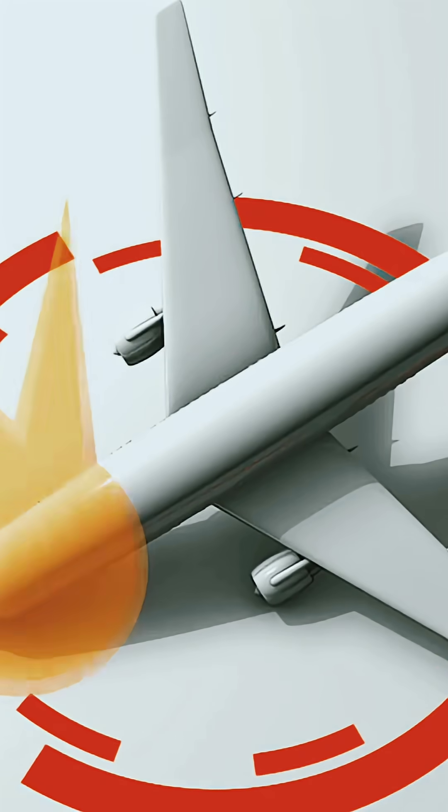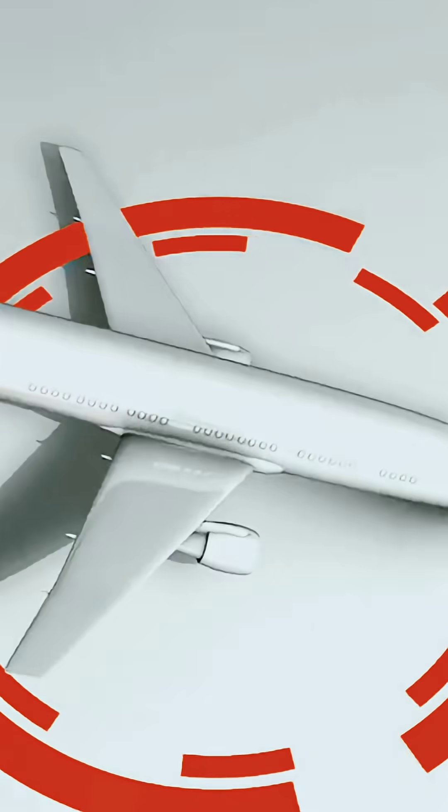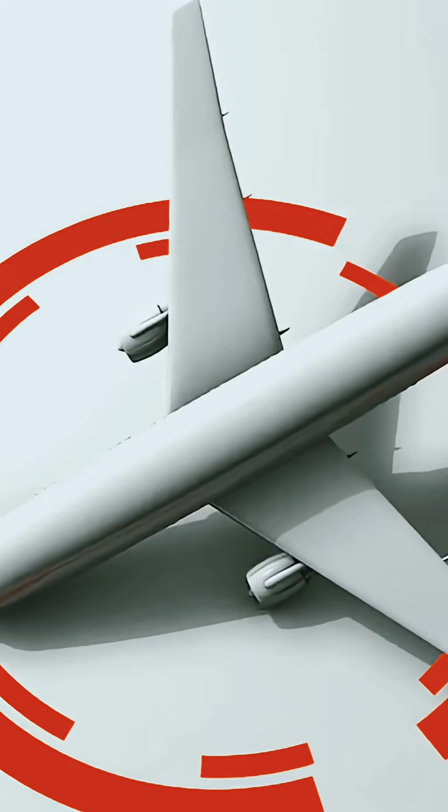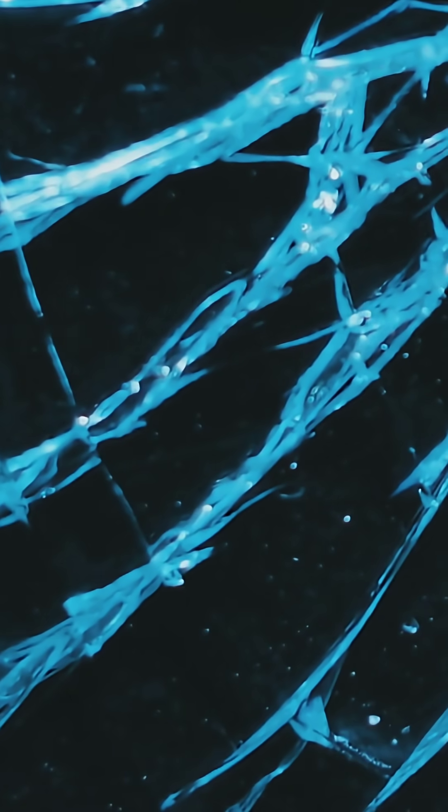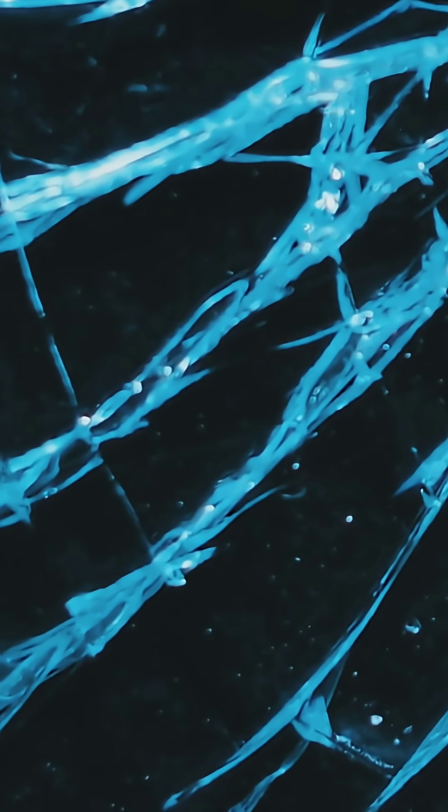With square windows, all that pressure collects at the corners, turning them into stress points. Over time, these points become weak spots, making the window more likely to crack or even shatter. Those sharp corners can crack easily — even a tiny crack can quickly spread, leading to catastrophic failure.